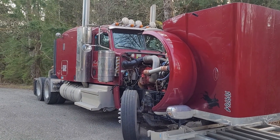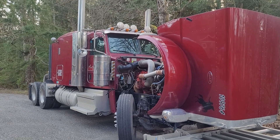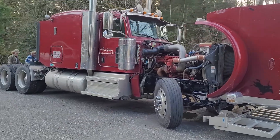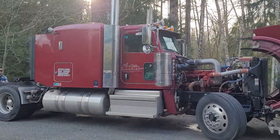Well I guess that's it for this video. Good looking truck. I like the stacks — real classy looking.